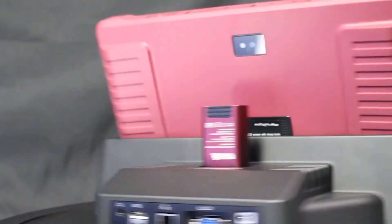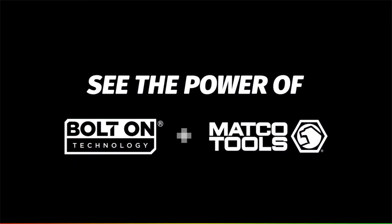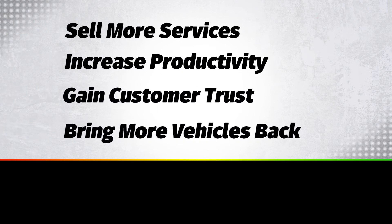Get the only diagnostic scan tool in the industry that performs digital vehicle inspections. Sell more services, increase productivity, gain customer trust, and bring more vehicles back to your shop.